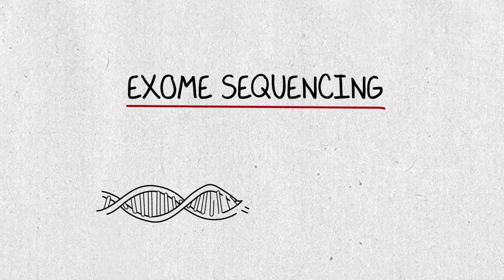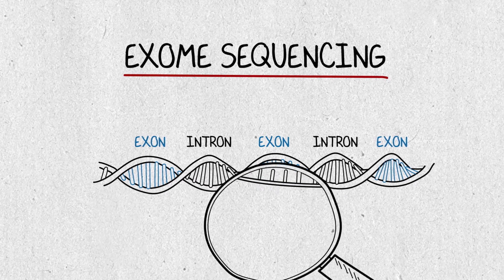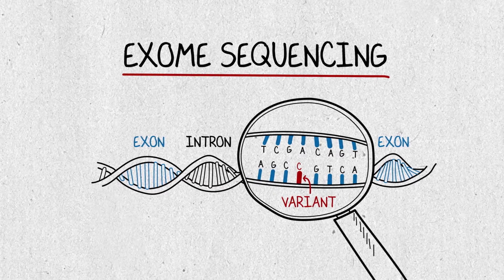Exome sequencing is a new genetic test that can find changes called variants within a person's genome — in other words, in their genes.